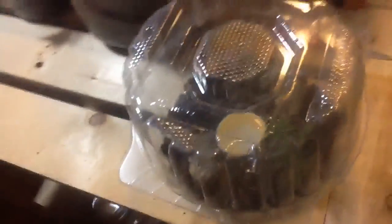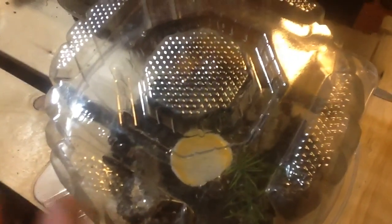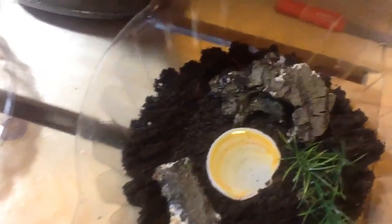Hey guys, what's up? It's TheCentipedeGuy here. This is following my tour of my inverts, but I actually wasn't able to show my fifth one last time because they were burrowed. I call these two Mr. and Mrs. — they're male and female.